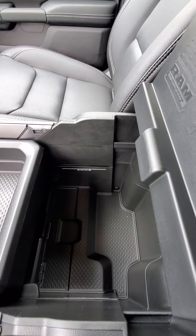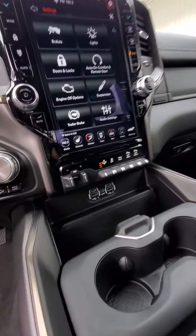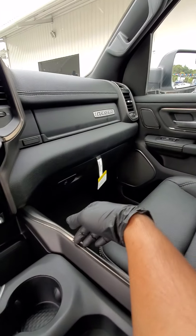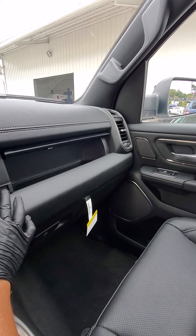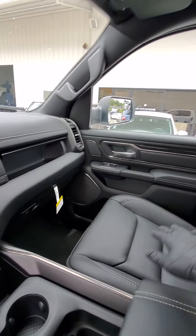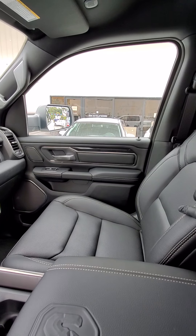A lot of storage room, and of course you got your auxiliary phone plugs right there, USB, a hidden compartment right up top, and a glove compartment right here. The passenger seat also comes power as well.